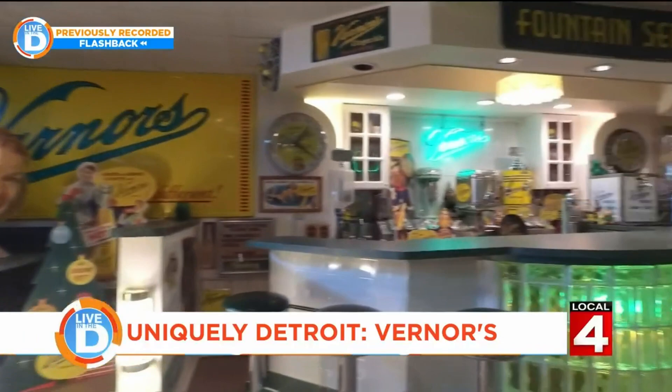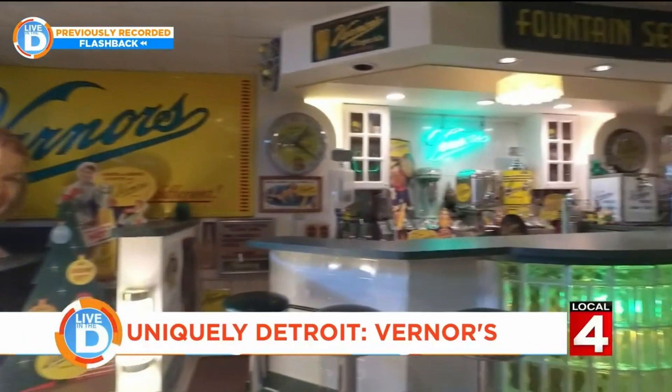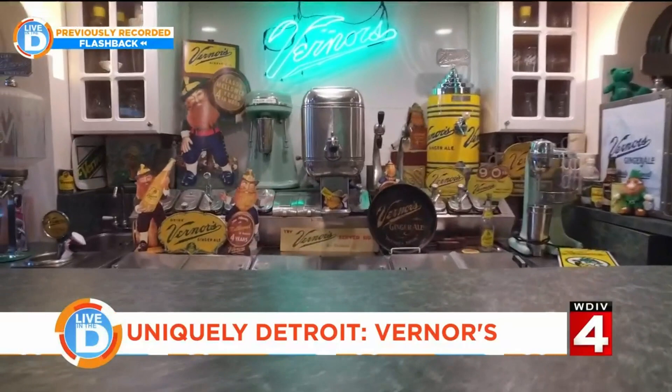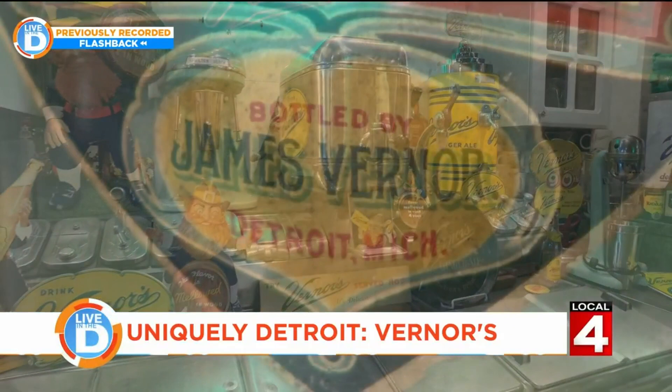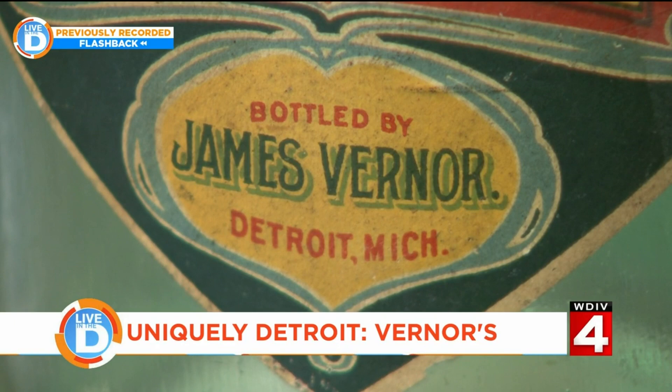Vernors was made as a soft drink to be had by itself, whereas a lot of the other ginger ales — like Canada Dry — are mixers. Most ginger ales are mixers; they're not meant to be had just by themselves. But Vernors was always meant that way, so it was made stronger, sweeter, and different than other ginger ales, and it remains very unique today.